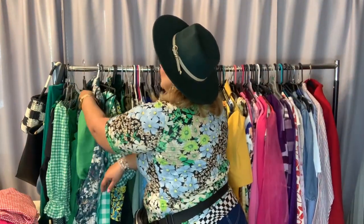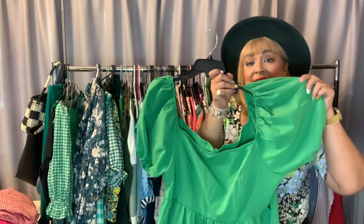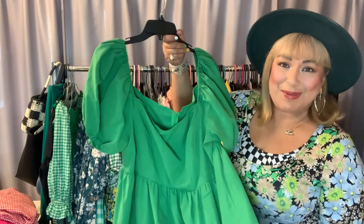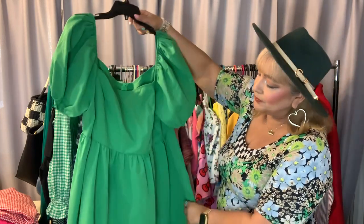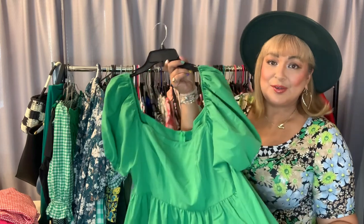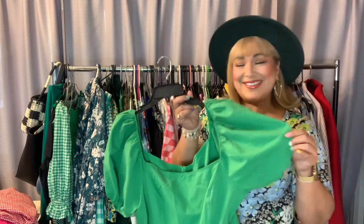I wore this for Christmas, but it's solid green so now I'm transitioning it for St. Patrick's Day. I'll probably wear it this year — it's so fun and comfortable. It's from Shein, and I love these sleeves. I just think they're so fun — you know you mean fashion when you have a sleeve like this.